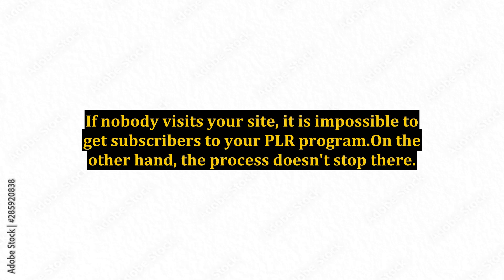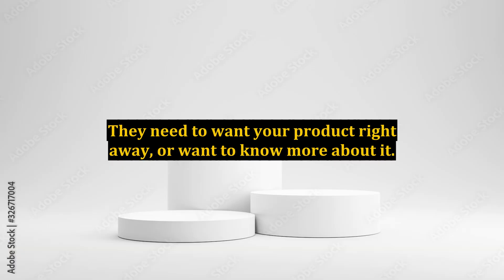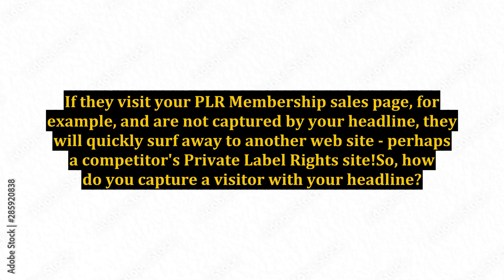On the other hand, the process doesn't stop there. Once you get them to your site, you have about 10 seconds to capture their attention. They need to want your product right away or want to know more about it. If they visit your PLR membership sales page and are not captured by your headline, they will quickly surf away to another website, perhaps a competitor's private label rights site.